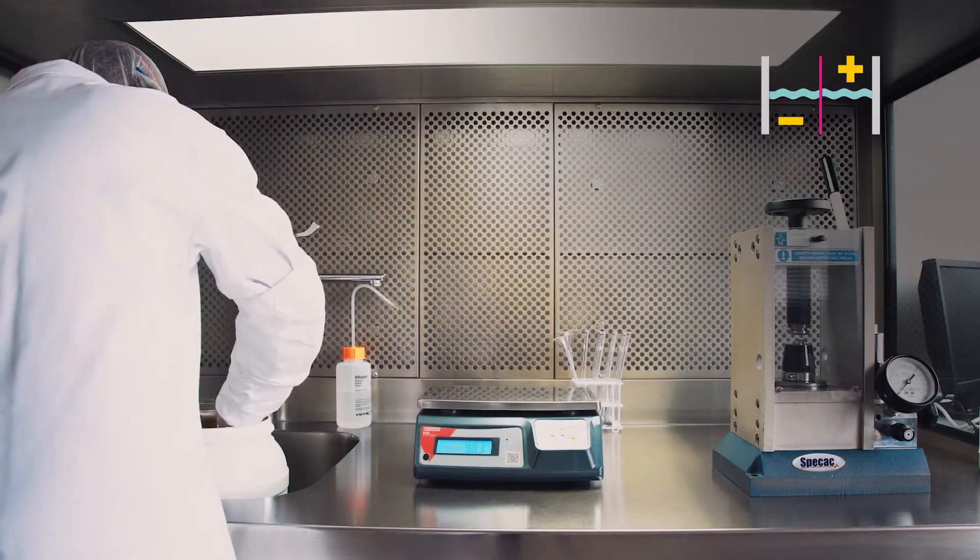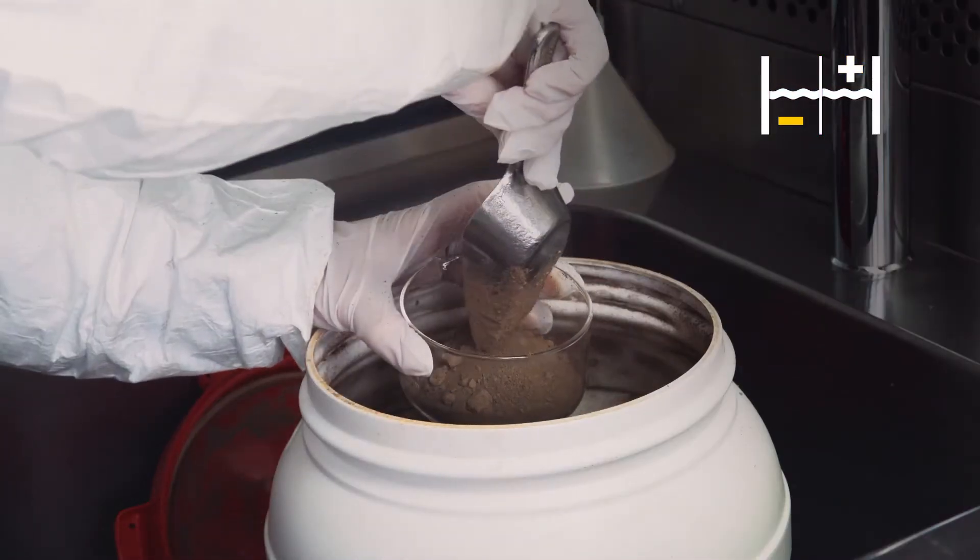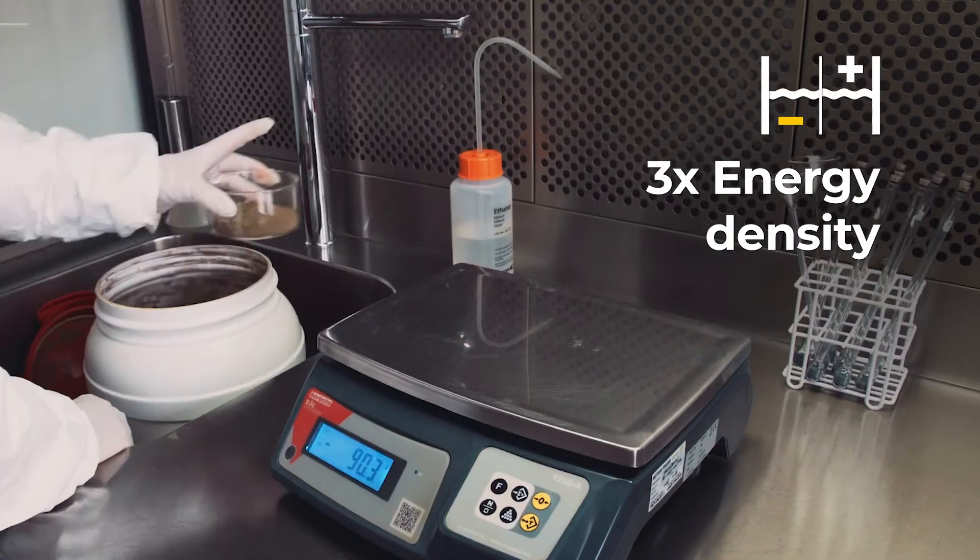In Astrobat, we are replacing graphite with silicon in the anode in order to triple the current energy density.